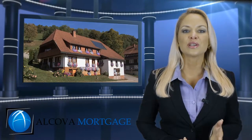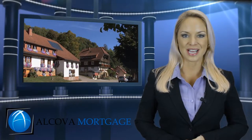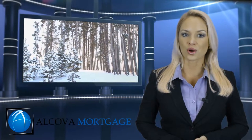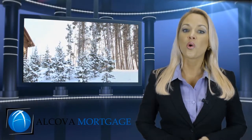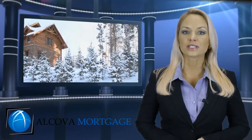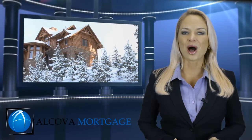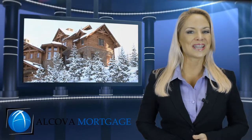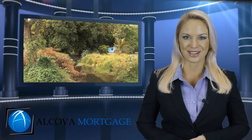Each person has three FICO scores that come from three different credit agencies. Most loan programs today require a middle credit score of 620, and no bankruptcies in the last two years or foreclosures in the last three. However, many credit reports contain inaccuracies that can drive your score down. With some help and advice from our team, in many cases you can raise your score to be in position to buy in a relatively short time period.